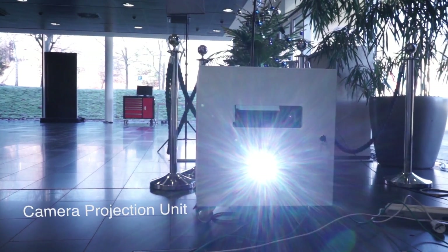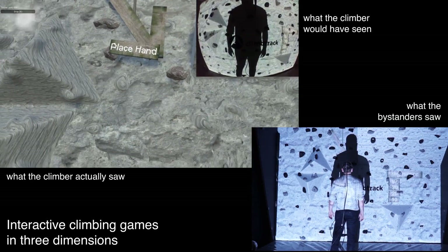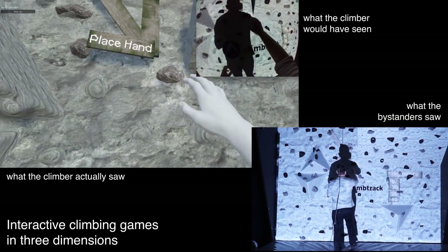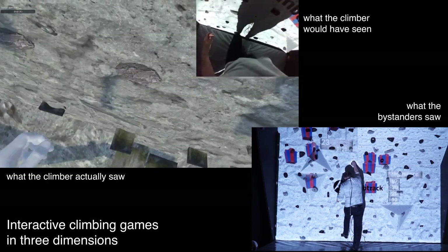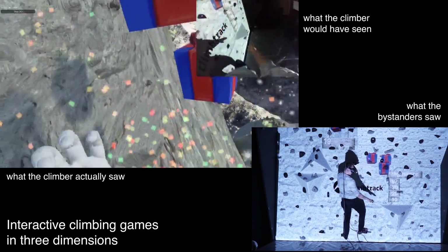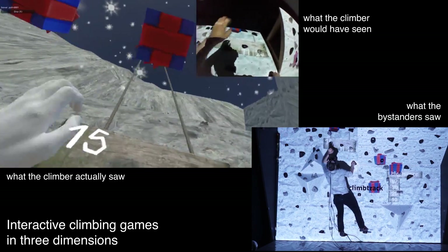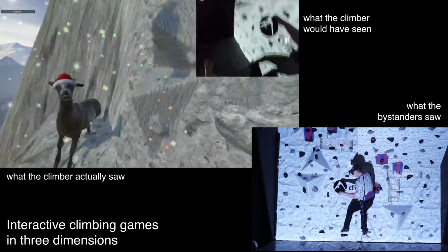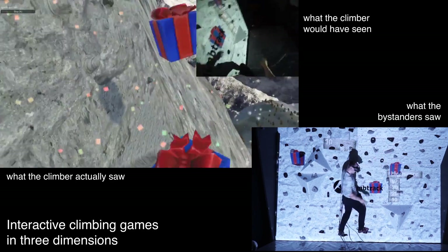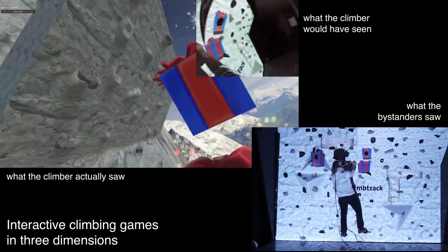As an optional addition to the system, we added a camera projection unit which was able to project the contents of the virtual environment onto the physical climbing wall. This results in a mixed reality experience for bystanders. In this example, we implemented a climbing game in which the user had to collect as many presents as possible by touching them. The bystanders could guide the climber by providing hints where to find the next present.